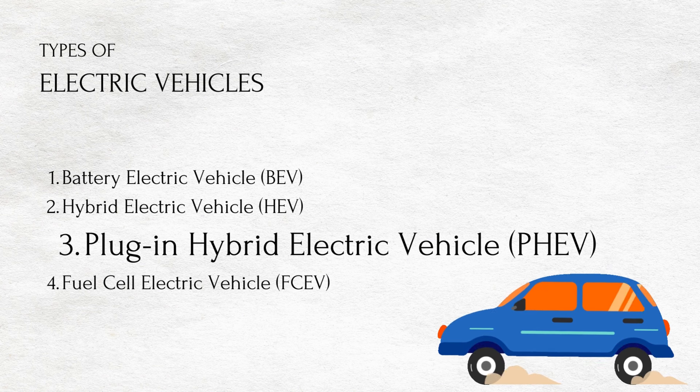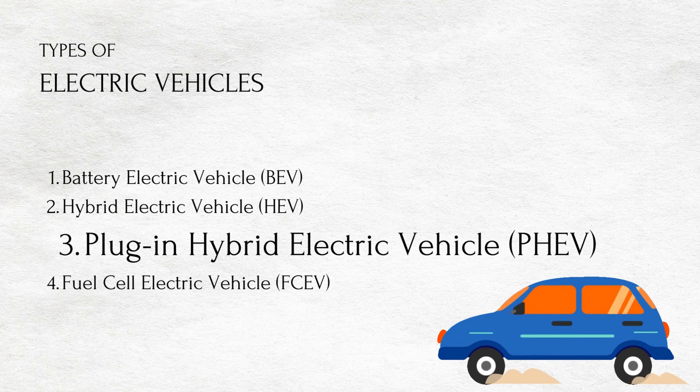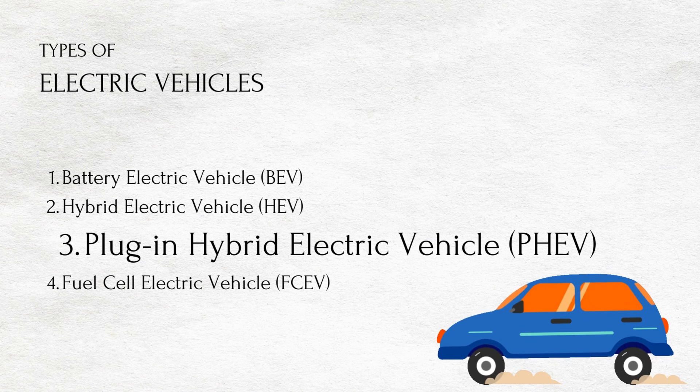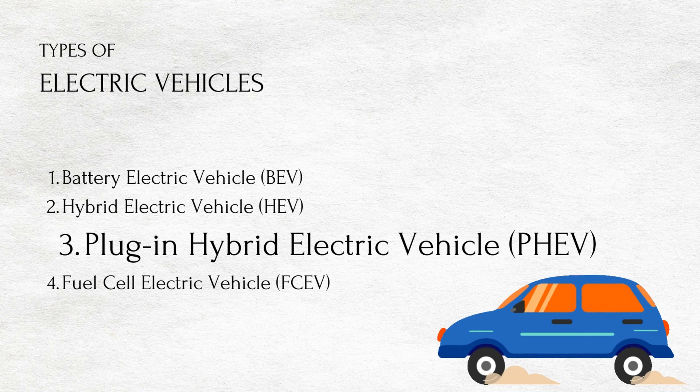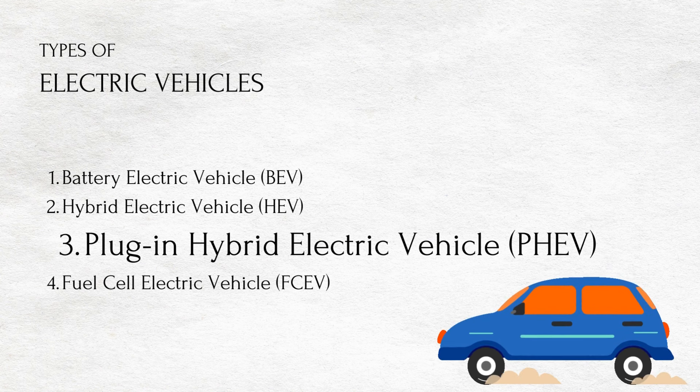Plug-in hybrid electric vehicles. It uses both an internal combustion engine and a battery charged from an external socket — they have a plug. This means the vehicle's battery can be charged with electricity rather than the engine. PHEVs are more efficient than HEVs but less efficient than BEVs.